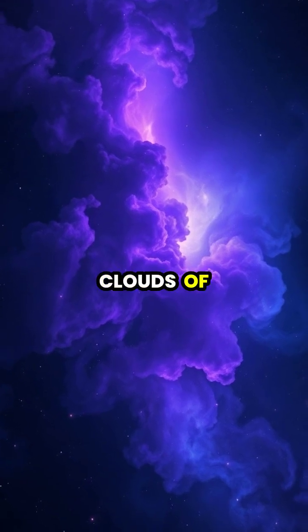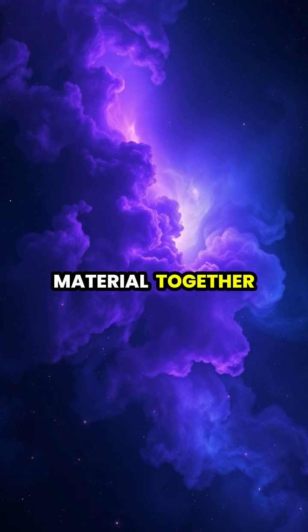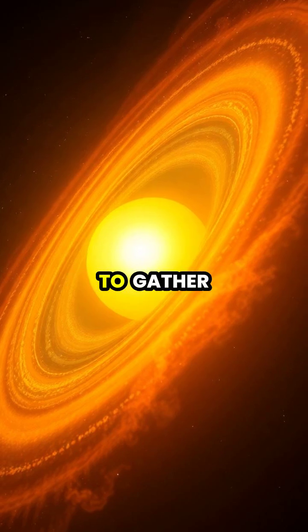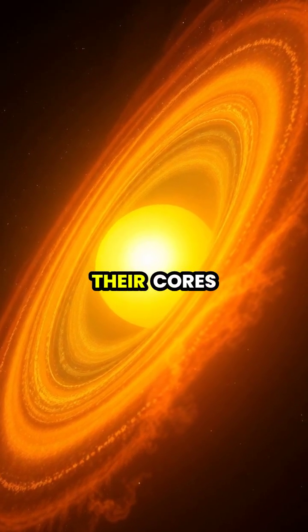Stars begin their lives in massive clouds of gas and dust, called nebulae, where gravity pulls material together to form dense regions. As these regions grow denser, they form protostars that continue to gather material, heating up until nuclear fusion ignites at their cores.